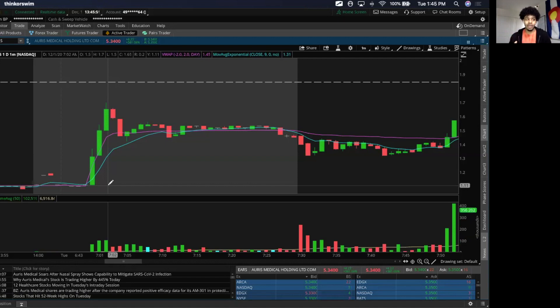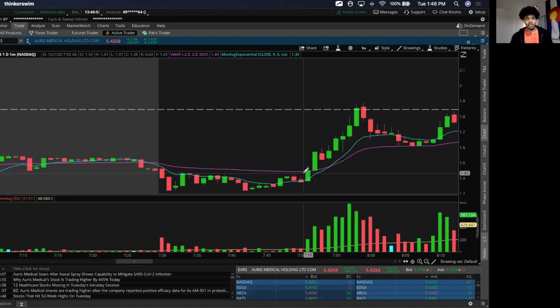Another thing I think about immediately when I see something gapping up is the float. When a float is low, the stock is going to be more volatile. This one is 6.5 million, which is a pretty low float. Larger stocks like Tesla or NIO have floats above 20 million, 50 million, 100 million, sometimes 300 million. The float is the supply of shares available to the public — basic supply and demand. The lower the float, the less volume it takes to increase demand in the stock.